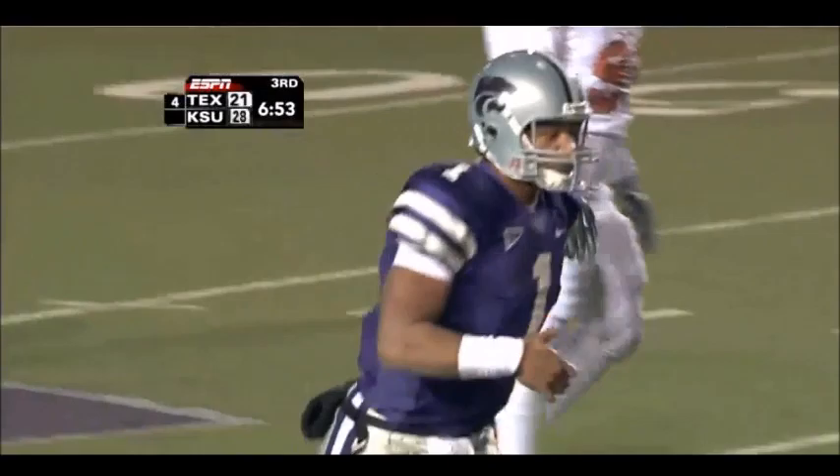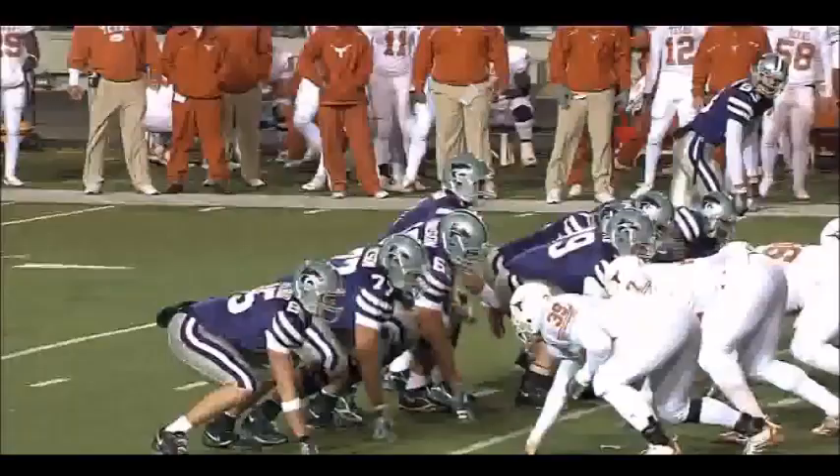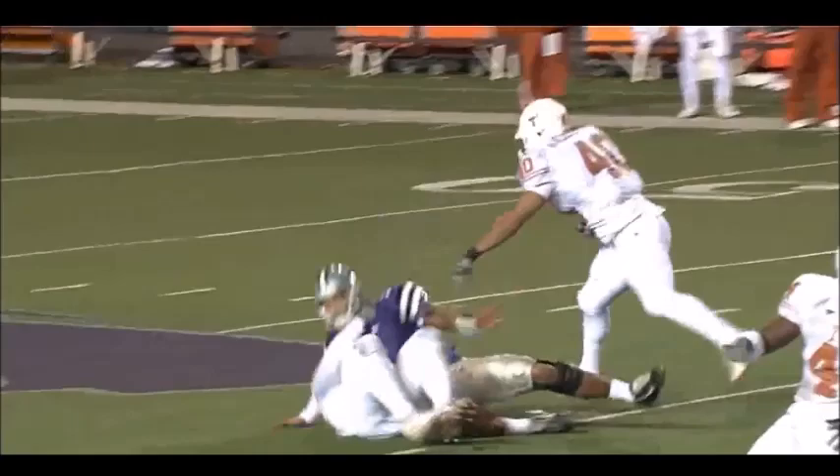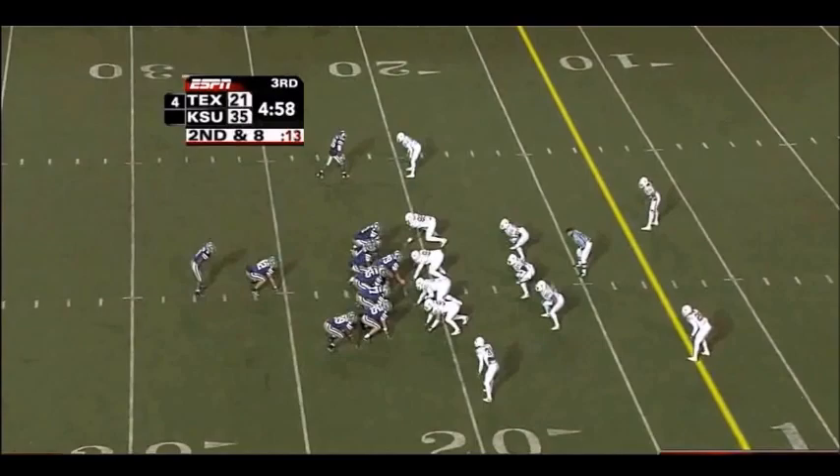Unbelievable — Figures again! This Kansas State crowd is exploding. Watch the shot that Josh Freeman's going to take for his football team to deliver this football. He takes one heck of a shot, but it is an accurately thrown pass to Yavon Figures — a nice move on the best cover guy for Texas, Aaron Ross.